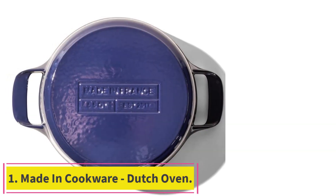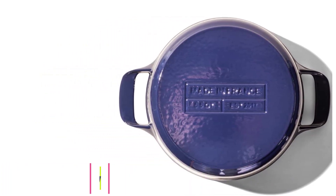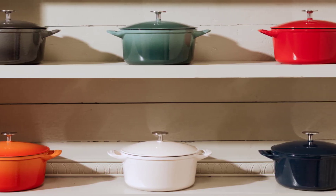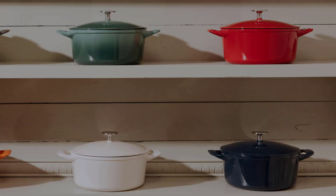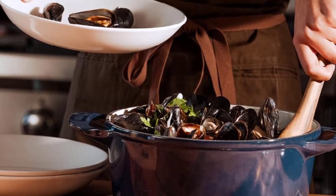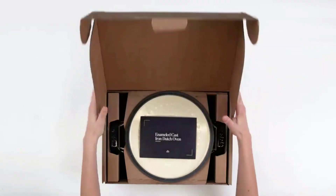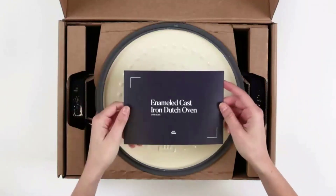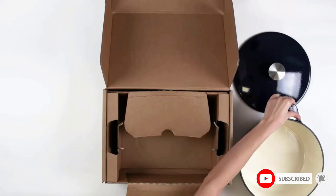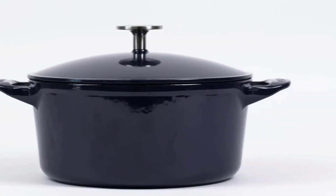Starting at number 1: Made-in Cookware Dutch Oven. Made-in is one of the few cookware makers that make good on the promise of direct-to-consumer companies disrupting industries with well-established companies who have ruled the category for decades. Its new Dutch oven is the perfect example. These are all the features you'd expect from the well-established makers, except Made-in charges a lot less.